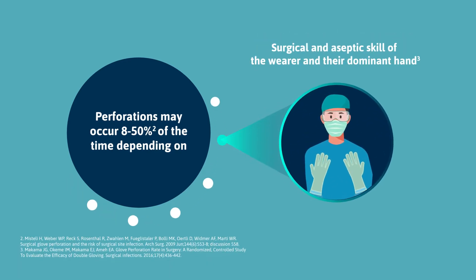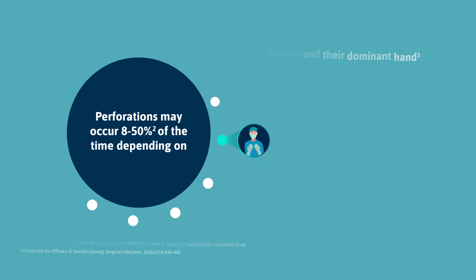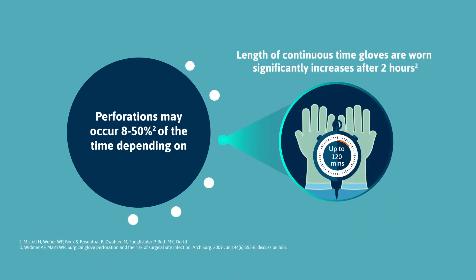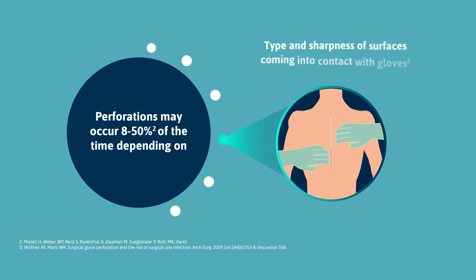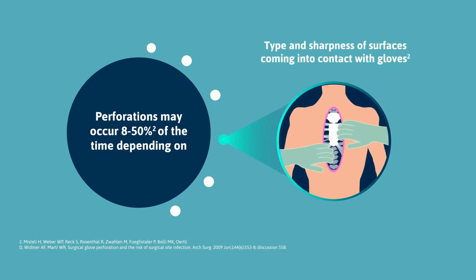The less surgical and aseptic experience of the glove wearer increases the perforation risk to the gloves. The risk of perforation increases with the duration of operating time, significantly so after two hours. Highest risk of glove perforations occur with specific specialities due to the tightness and sharpness of surfaces coming into contact with the glove.